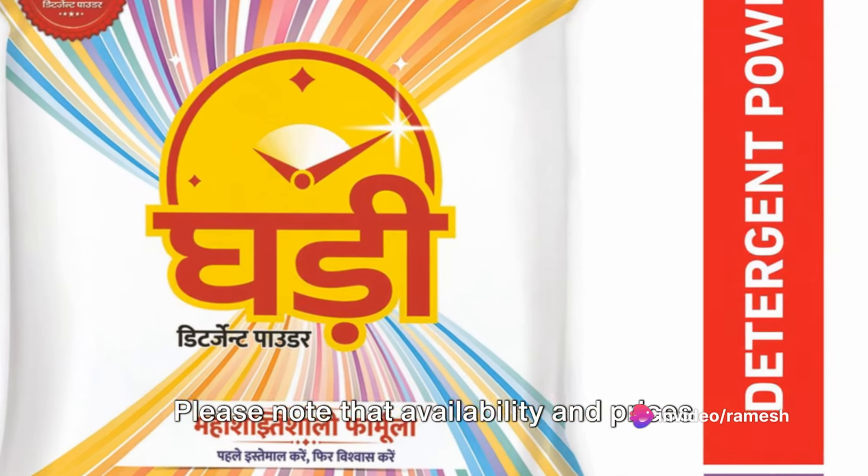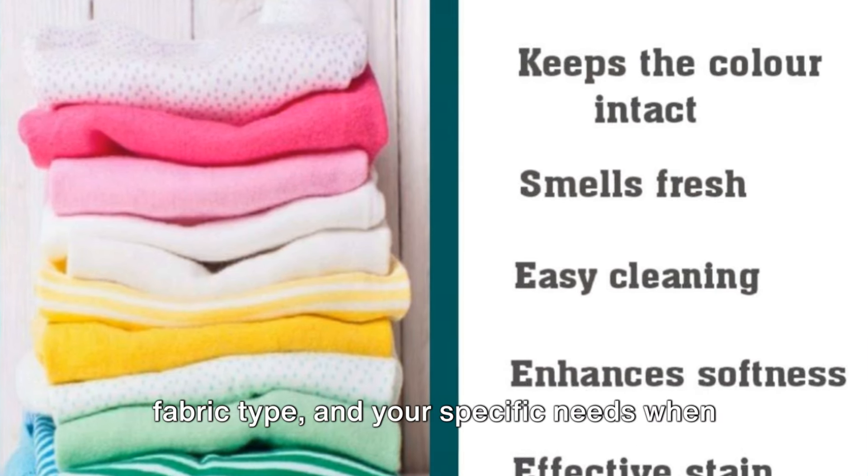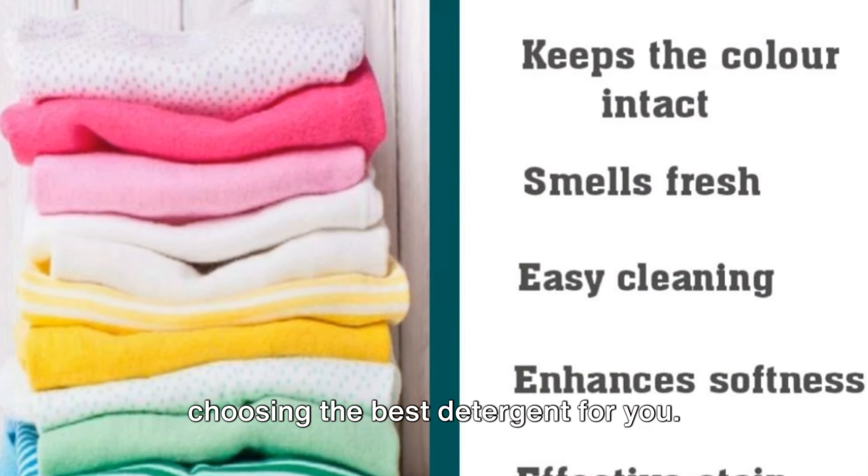Please note that availability and prices may vary. Consider factors like water hardness, fabric type, and your specific needs when choosing the best detergent for you.